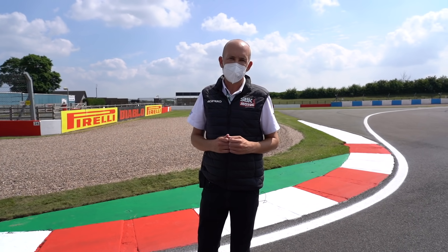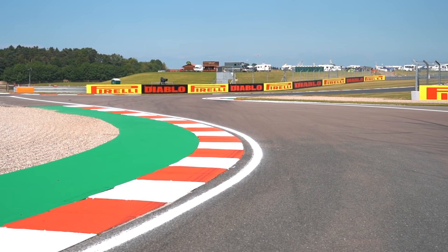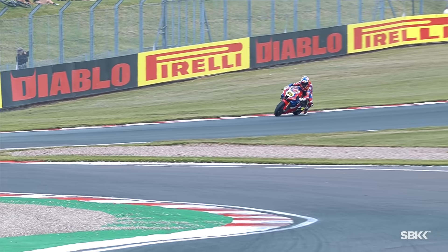You voted to see the Foggy S's, named after multiple world champion Carl Fogarty and the scene of many a winning overtake in World Superbike. Will we see any last lap late lunges at the Foggy S's this weekend? Stay tuned to worldsbk.com to find out.